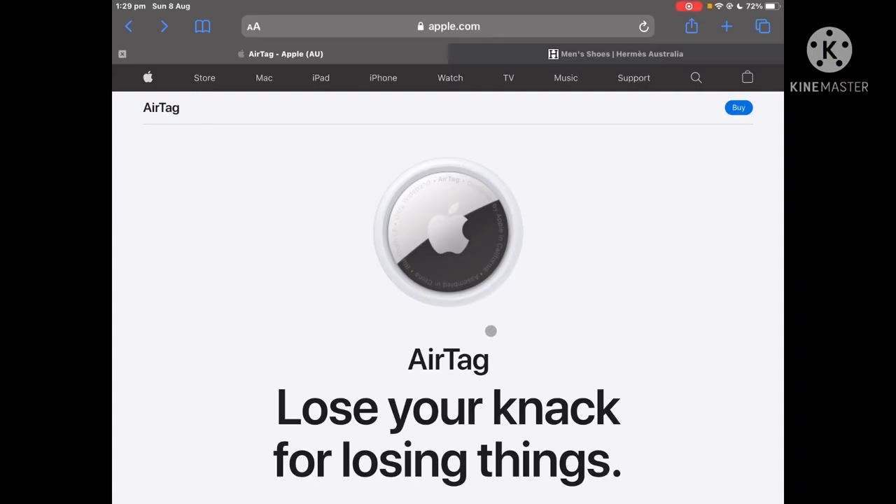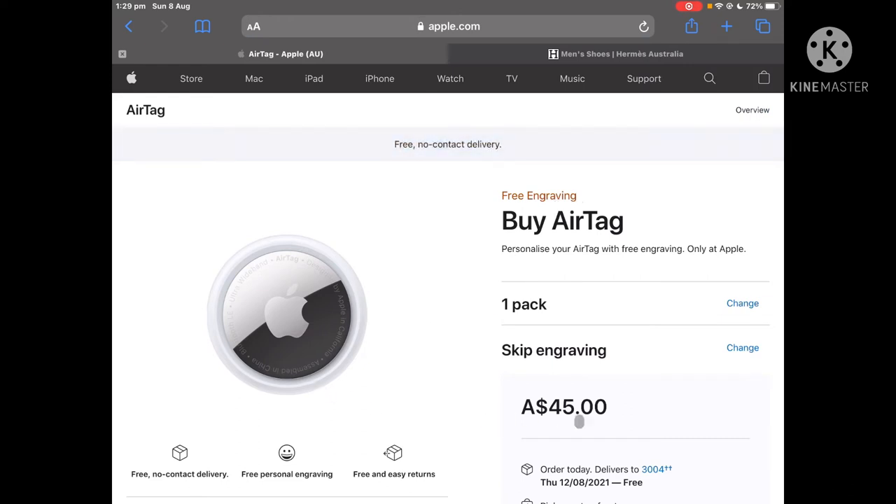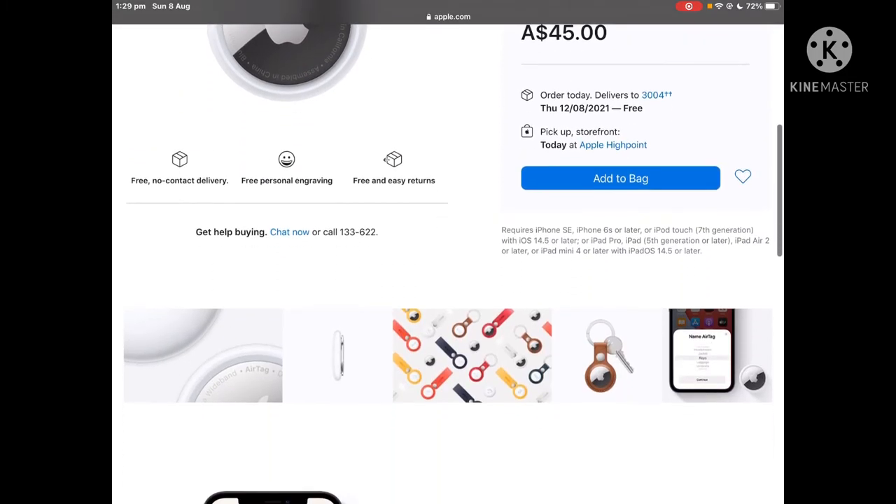So you can see over here on the AirTag website, if you press the buy button at the top right hand corner of your screen, you can see that it's $45 Australian dollars. So now I've selected one pack and I've skipped the engraving.